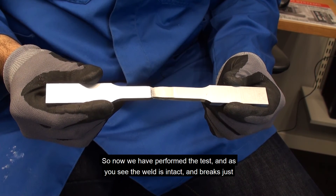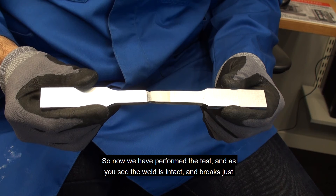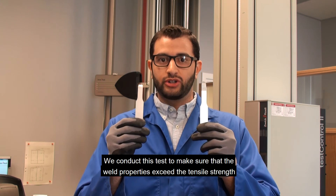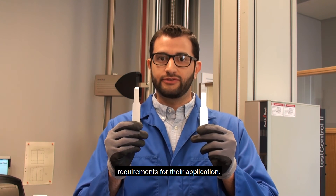So now we have performed the tests and as you can see, the weld is intact and it breaks just in the heat affected zone next to the weld. We conduct these tests to make sure that the weld properties exceed the tensile strength requirement for their application.